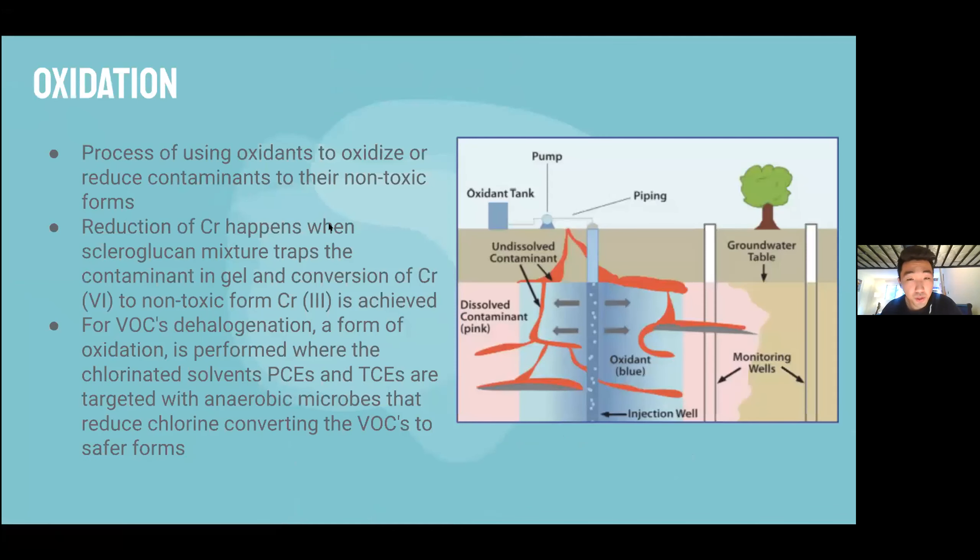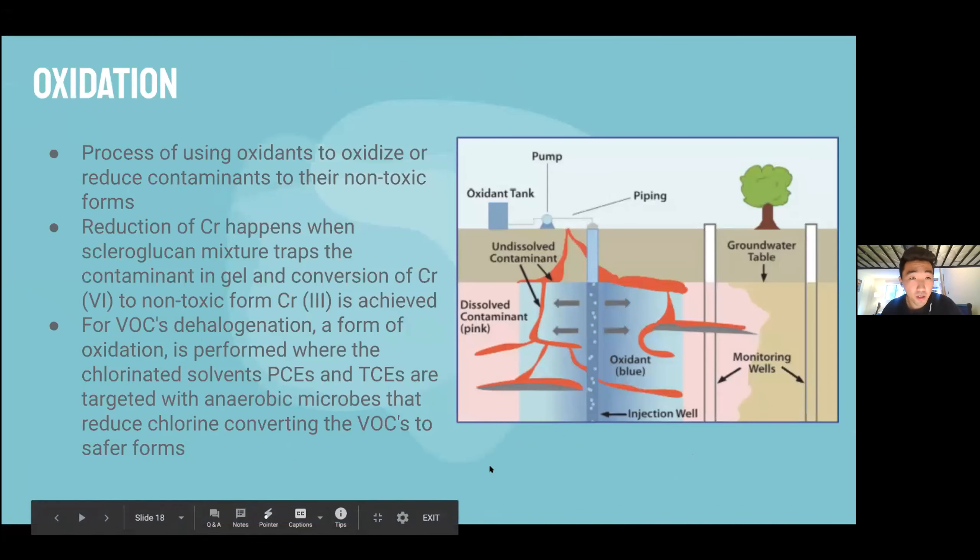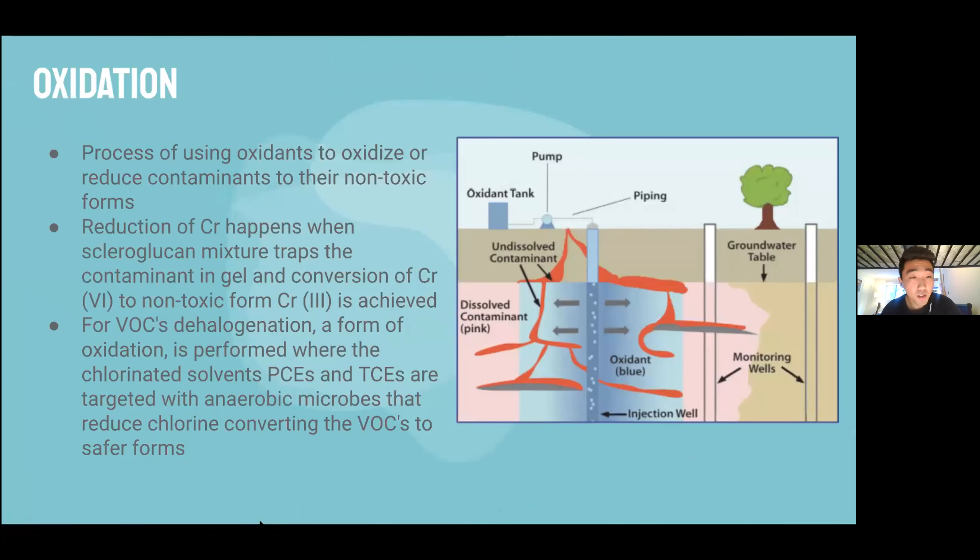The first backup treatment solution is oxidation, where oxidants are pumped into the soil through injection wells to reduce contaminants to their non-toxic forms. For hexavalent chromium, scleroglucan fluids could be injected into wells to trap the chromium in a gel-like fluid and reduce it to its non-toxic Cr3+ form. For the VOCs — TCE and PCE — dehalogenation could be used, where anaerobic microbes are injected to target and reduce the chlorinated solvents. We chose not to pursue this method due to its expensive nature and the toxic nature of the oxidants themselves, which require heavy care when administering.